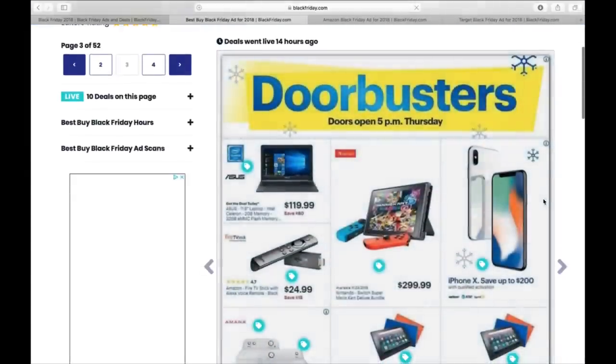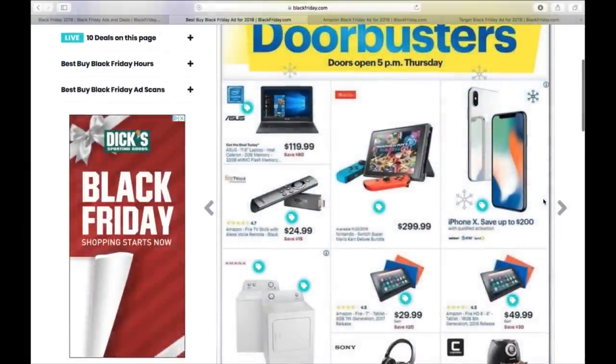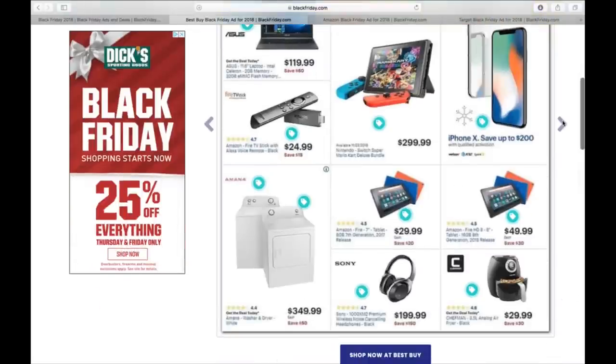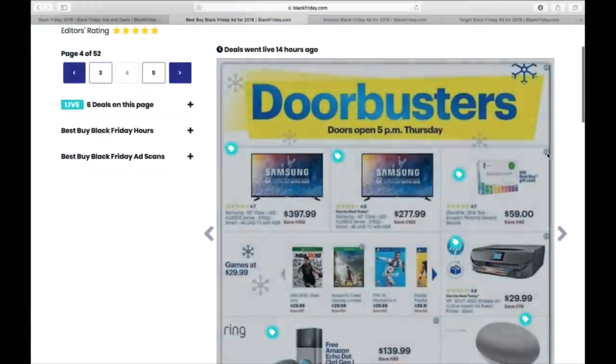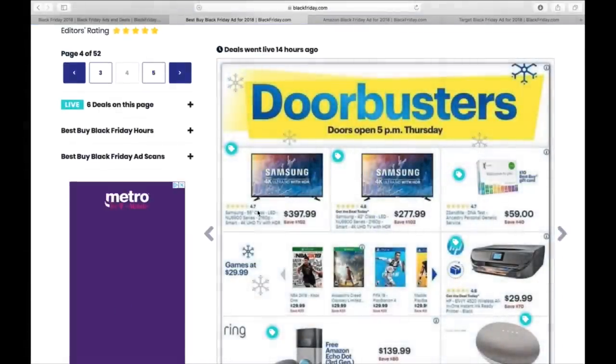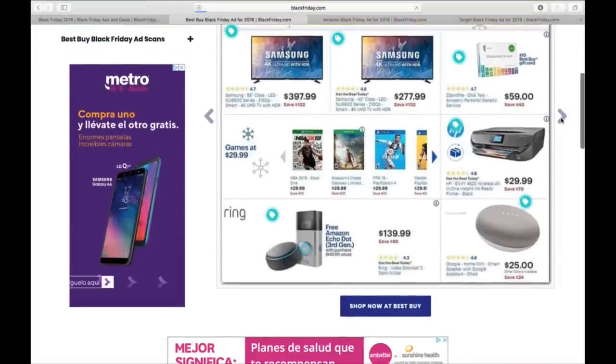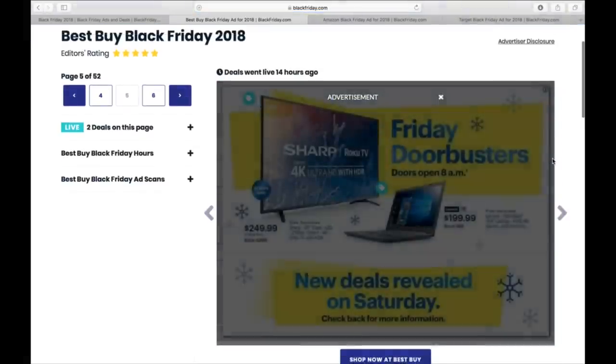Let's see what else Best Buy has. Nintendo Switch for $299 with Mario Kart — not bad. Again, phones, washer-dryer combos, all the regular stuff you'd expect to see. They have a 55-inch for $397. All this kind of stuff is pretty normal.